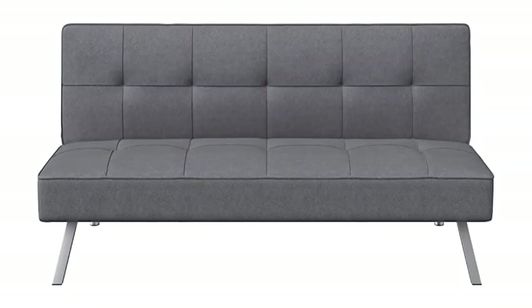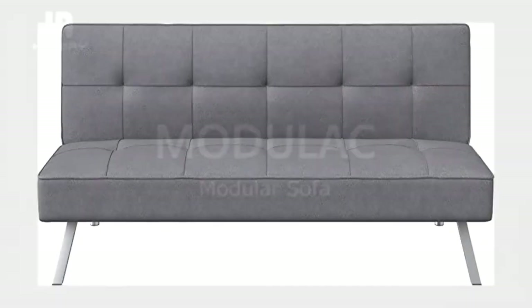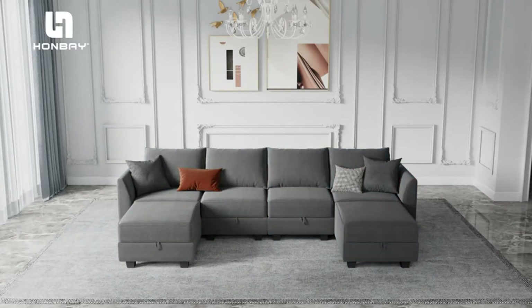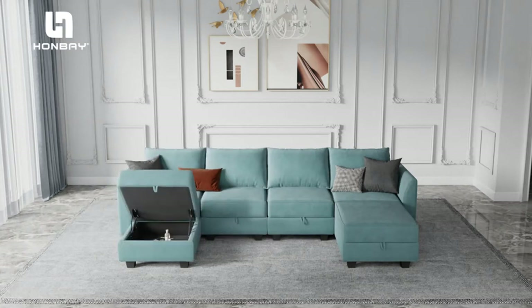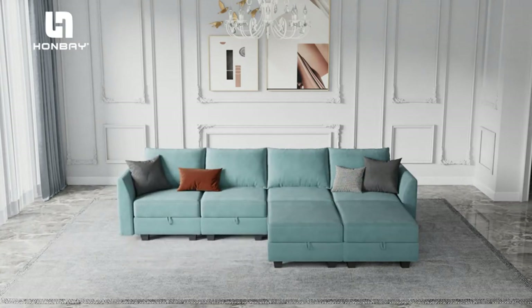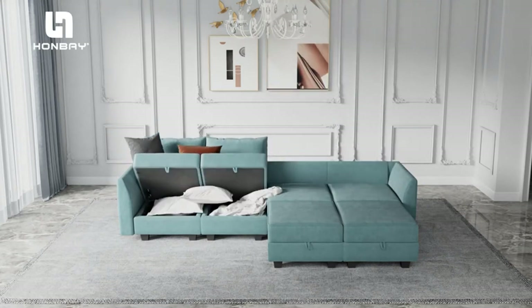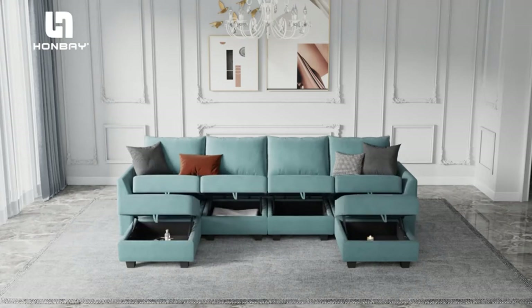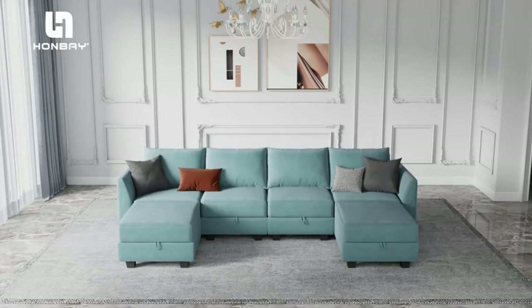Product Name: Serta Rane Convertible Sofa Bed. Note: to ensure proper assembly, please follow all steps provided in the installation manual provided in PDF below. Comfort: Serta, the first name in comfort, makes sensibly priced, elegant living area seating. The contemporary convertible Rane sofa provides premium comfort and style.